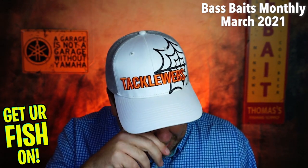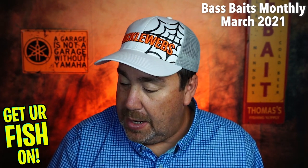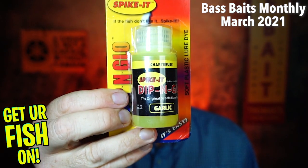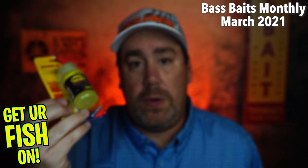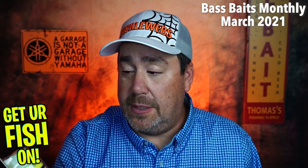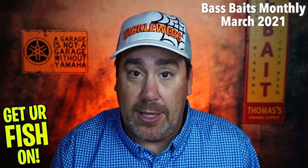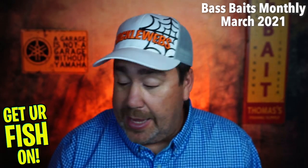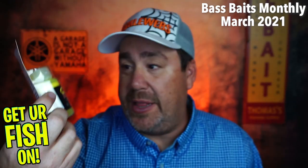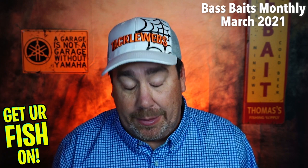BassBaitsMonthly.com. They started us off with some Spike It Dip and Glow Garlic Scent. Now, amazingly, I don't use a lot of this. But I know it works for sure. I got a buddy, the King of Lake Eustace, he likes to dip his tails in this and this stuff works great. So I'm not horribly disappointed in this, surprisingly. I probably won't use it either, but I'm not horribly disappointed in it. Not bad.